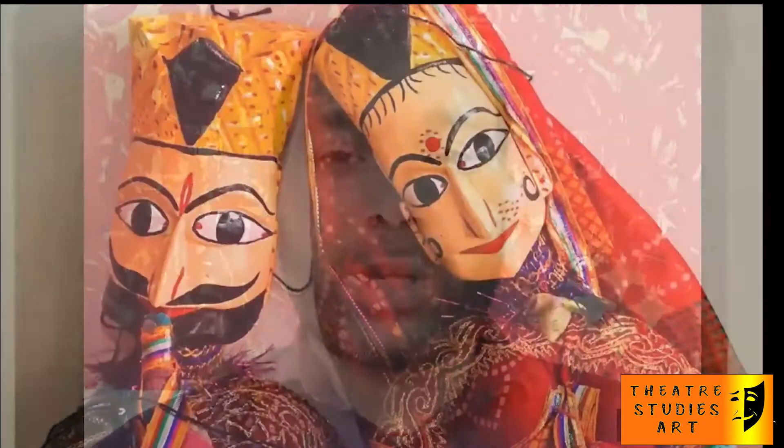Puppets are a very old form of folk theater. These puppets are played in small villages in Rajasthan. These puppets are made from shoes.